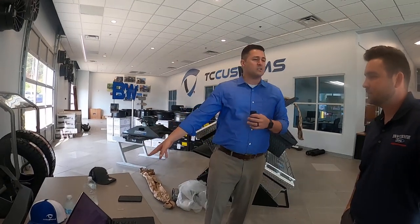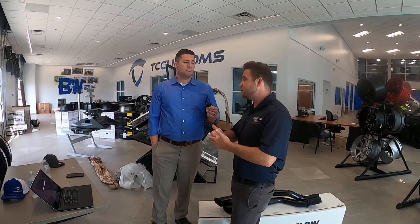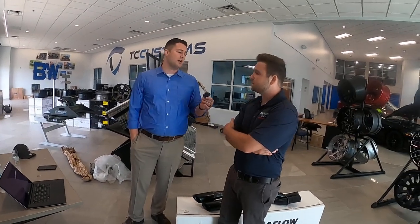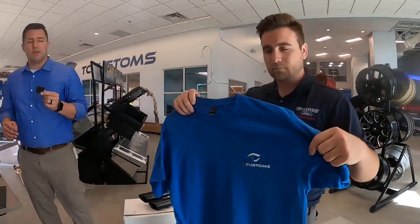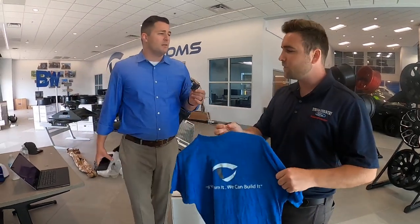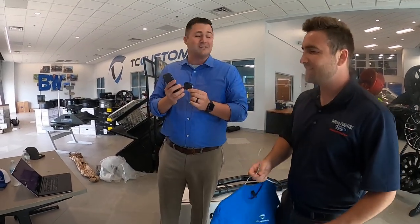Instead of going to the last hat, let's go with some shirts. We'll give away three shirts and let the winners choose the color and size they want from what we have available. We're from Alabama, guys — don't hold it against us when Siri doesn't understand me.